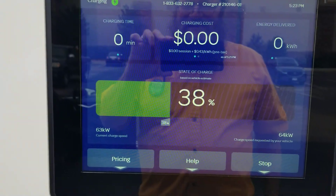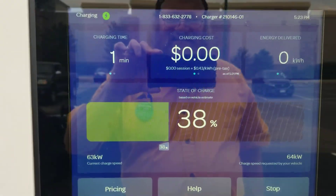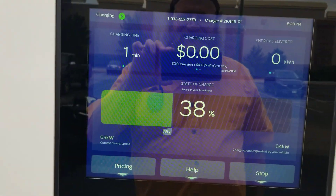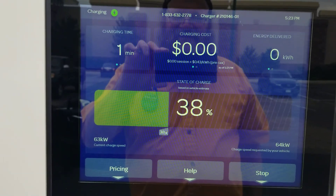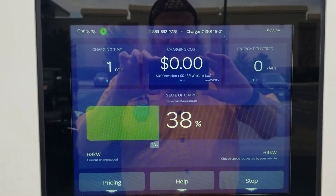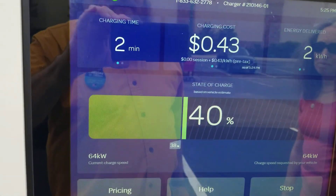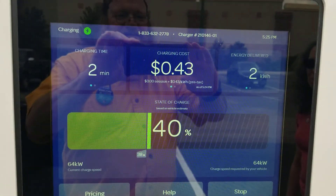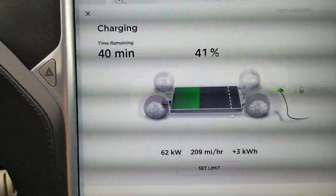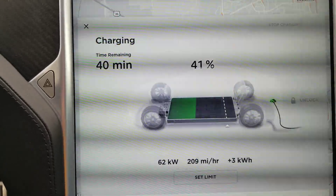It is winding up again at 63 kilowatts, trickling up to 64 for a moment. So after two minutes on the reconnection, we're now at 64 kilowatts and 40% at the charger, which according to the car is 62 kilowatts, and we've just hit 41%.